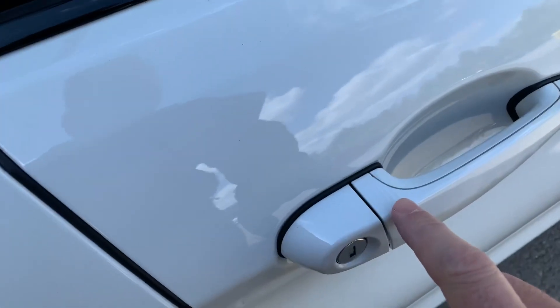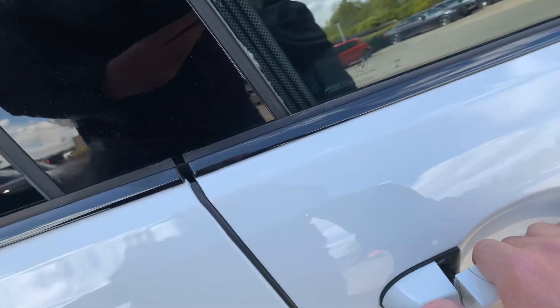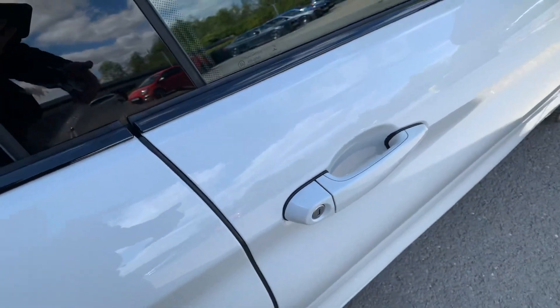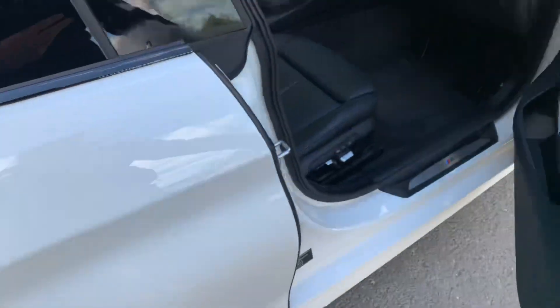Comfort access on this one, so if you've got the key on you, touch here and the door will open automatically. It's handy if you've got a handbag or something — you've got the keys in rather than having to look around for your keys. Walk up to it, put your hand on there and the door will open.